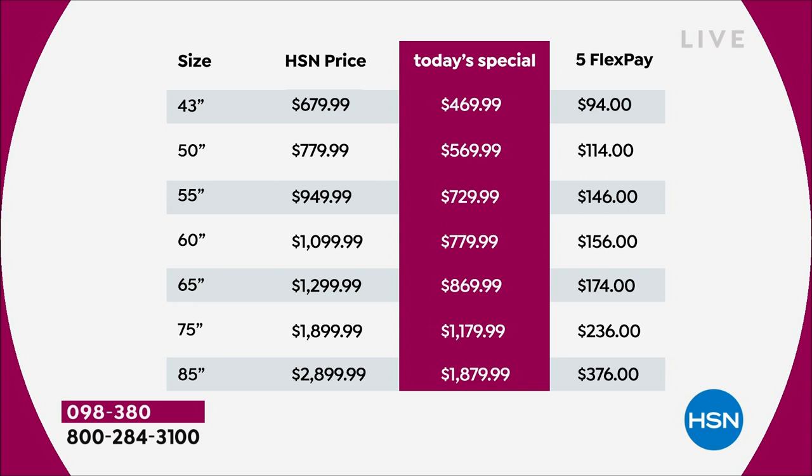The 60 inch is completely sold out — that isn't even an option anymore. If you wanted the 60, just go one bigger step to the 65. The 65 — which normally would be almost $1,300 — we're at a bit over $800. The 75 inch has massive savings. And then we get to the granddaddy: the 85 inch is basically a thousand dollars off. I double-checked the math — that's a thousand dollars off.